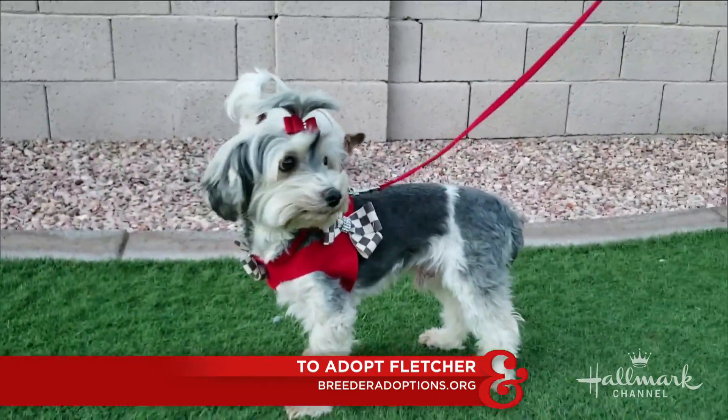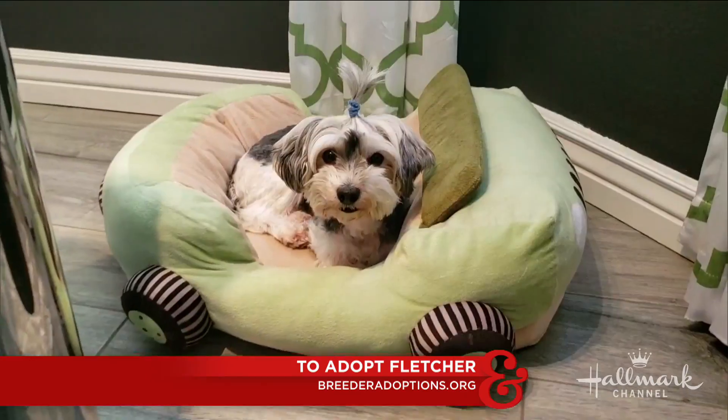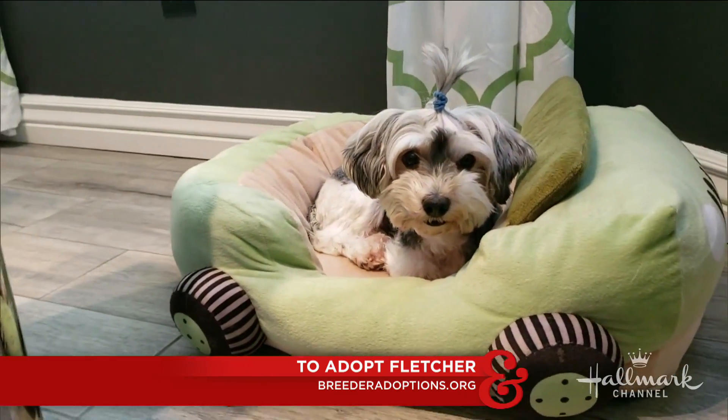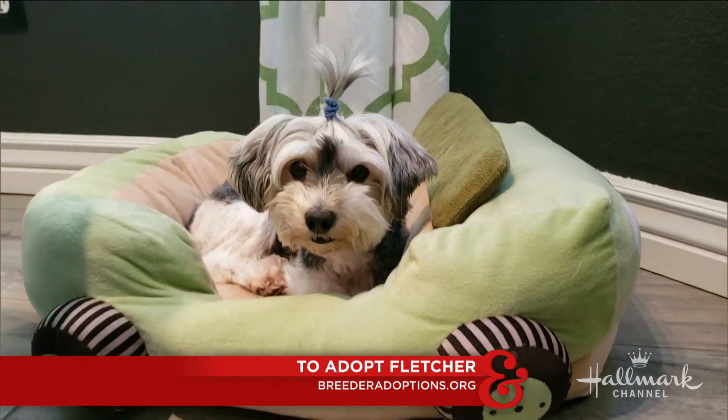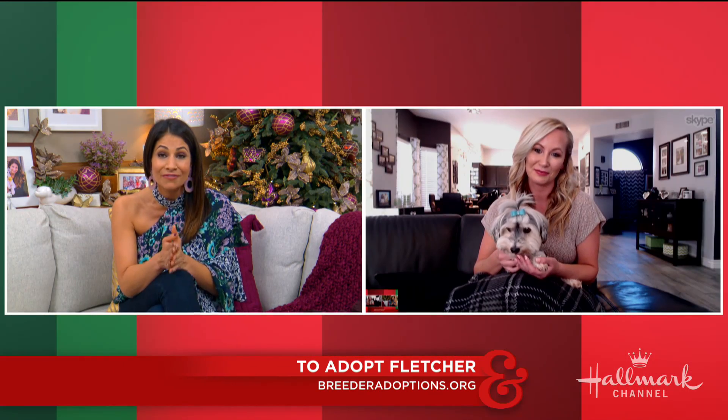And now we're just waiting for his little personality to come out too. He's a little bit shut down, but he loves the other dogs and he really follows them around and feeds off their energy. He is so cute. He just stares into your eyes like a little teddy bear. I love him.